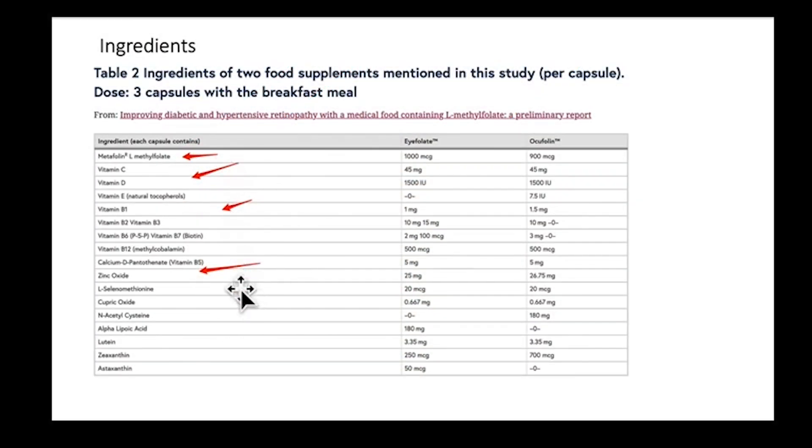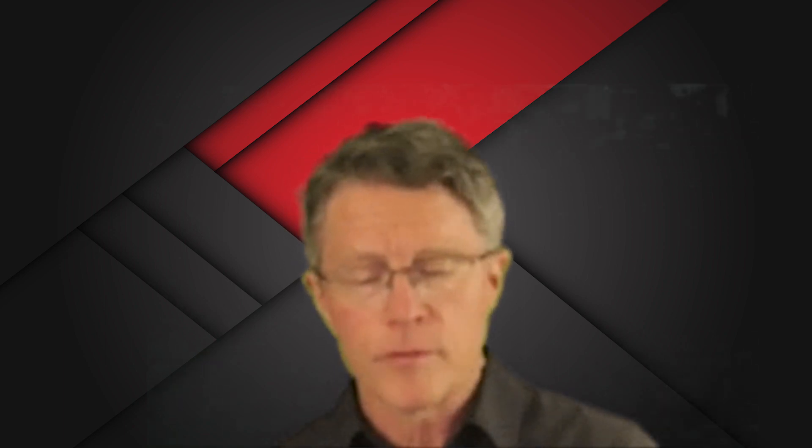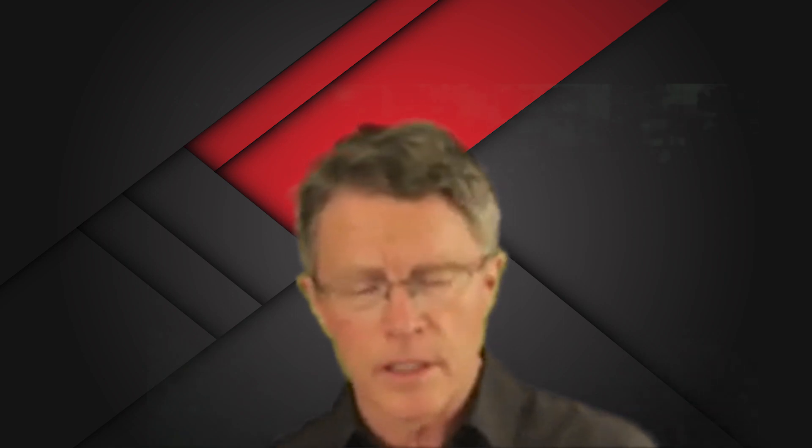As shown on this slide, it's an AREDS combination of vitamins C, D, E, and a B complex, as well as zinc oxide. Zinc is found in AREDS, along with a couple of other things like alpha-lipoic acid, lutein, and acetylcysteine — a precursor for glutathione. So again, all of these are looking at antioxidant activities.